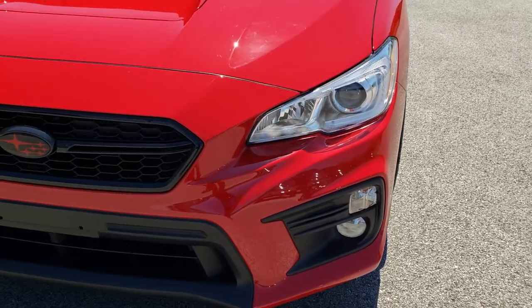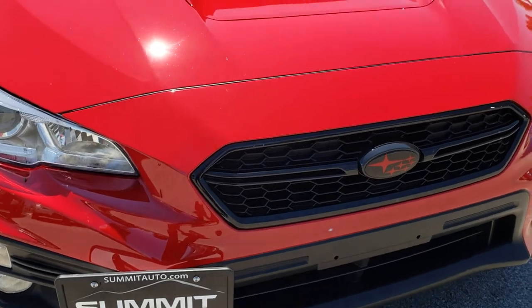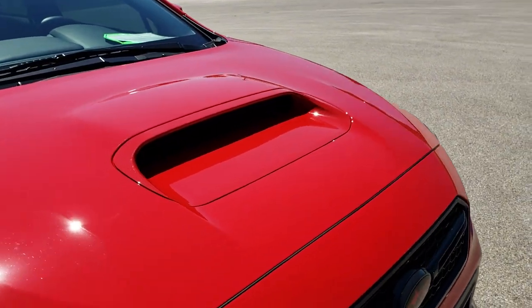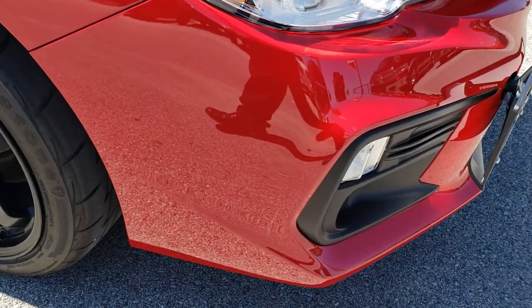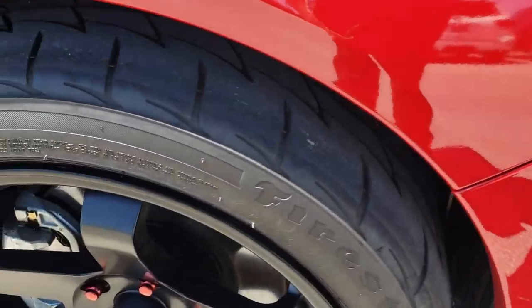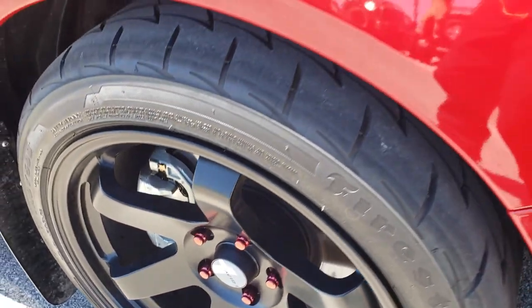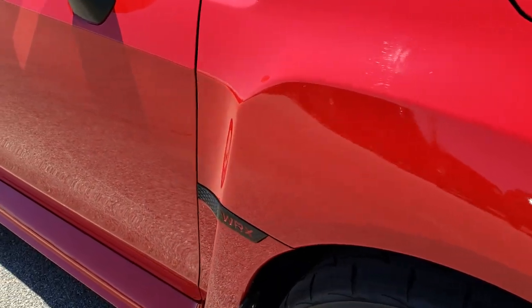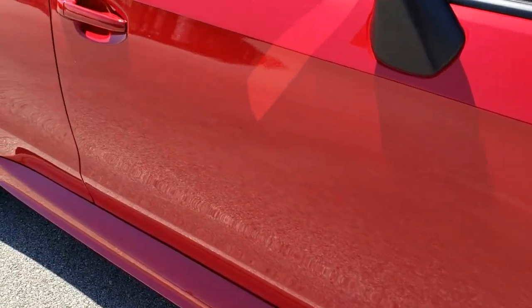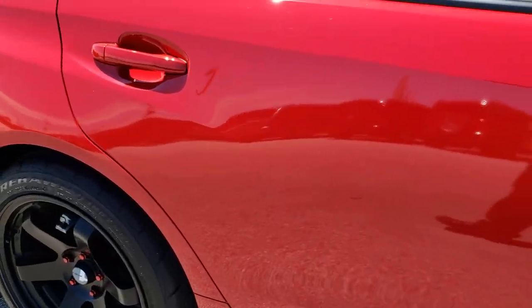The front bumper is absolutely perfect — no dents, no dings, no scuffs, no scrapes. The hood is in excellent shape with no dents or dings. The passenger side rim has no scuffs or scrapes. As you go down this side of the car you can see just how clean that body is — how reflective and perfect and mirror-like that paint is.